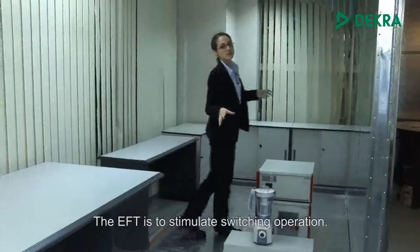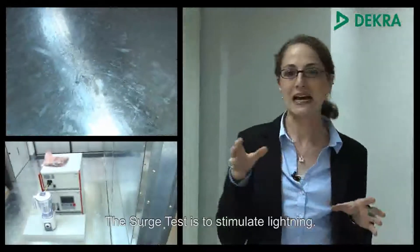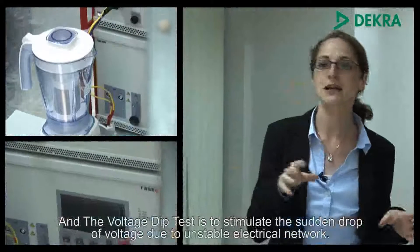The EFT is to simulate switching operations, the surge test is to simulate lightning, and the voltage dip test is to simulate the sudden drop of voltage due to an unstable electrical network.